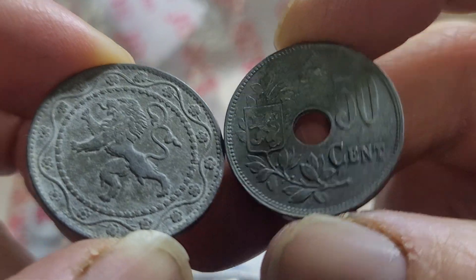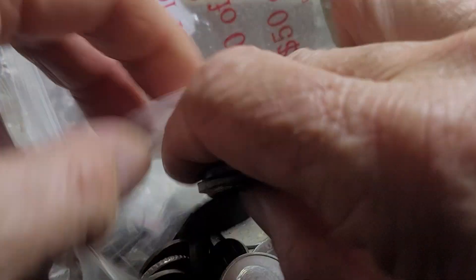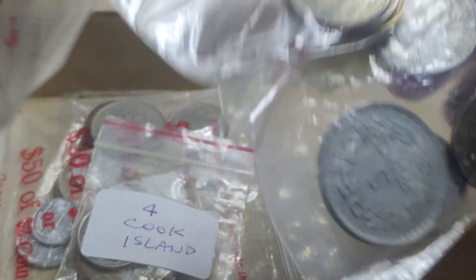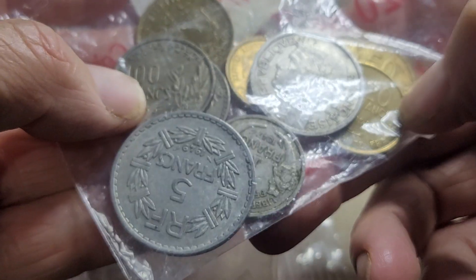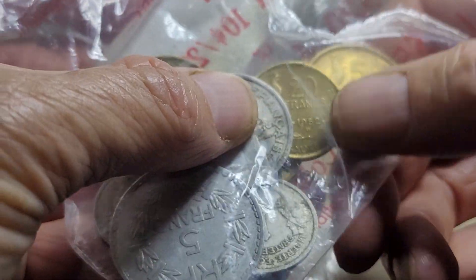Then we've got a bunch of French coins from the inflation period after the Second World War: 10, 50, and 100 francs. These are probably worth about 10 to 20 dollars together.